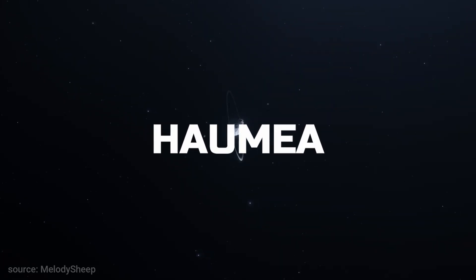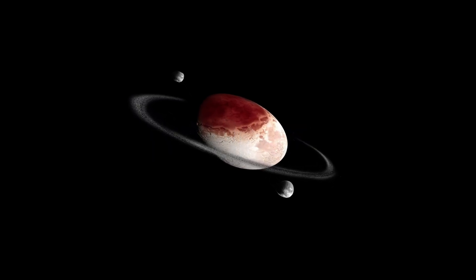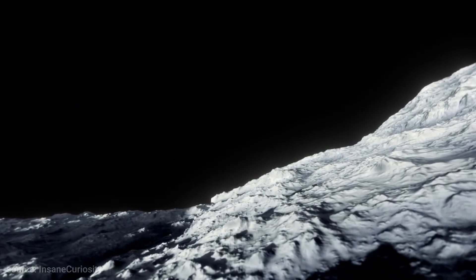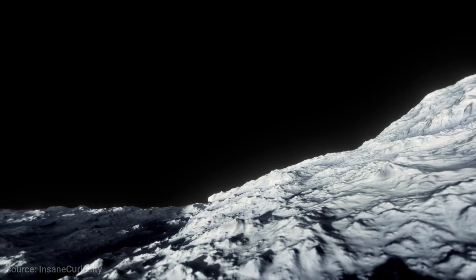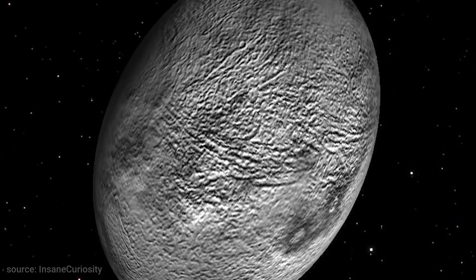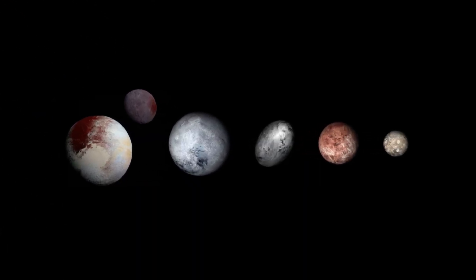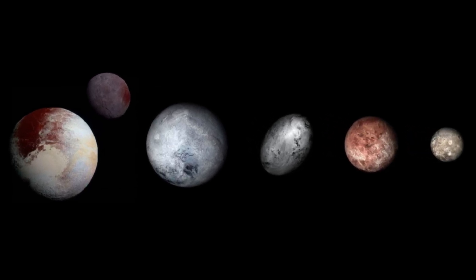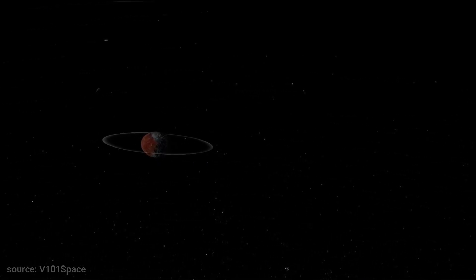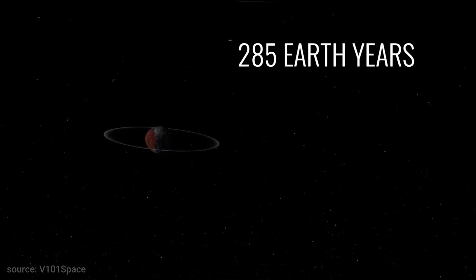Haumia — for some people, the strangest dwarf planet. Haumia is a classified dwarf planet shaped like an egg, and named after the Hawaiian goddess of birth and fertility. In September 2008, the International Astronomical Union designated Haumia as the fifth officially recognized dwarf planet. It is home to two moons and the first recognized icy ring in the Kuiper Belt, as well as one of the fastest spinning objects in the solar system with a full rotation in four hours, however a full orbit in 285 Earth years.